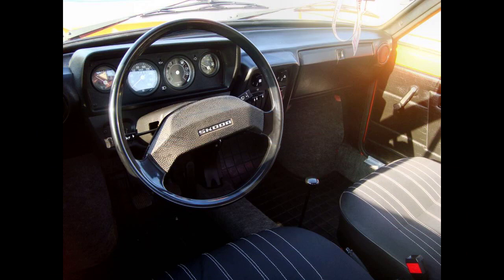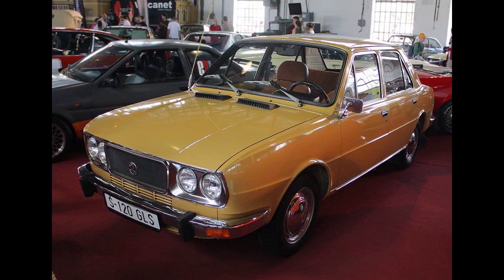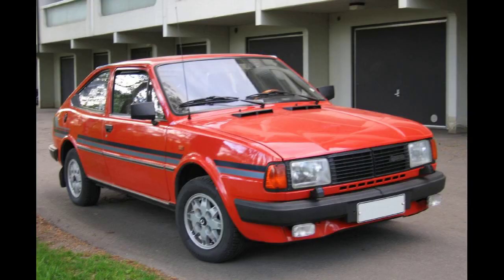At that time, most cars from the Soviet Union had either a front-engine driving the rear wheels or a rear-engine driving the rear wheels. There was even a front-engine, front-wheel-drive Škoda 105/120 prototype, which looked almost identical to the rear-engined one.